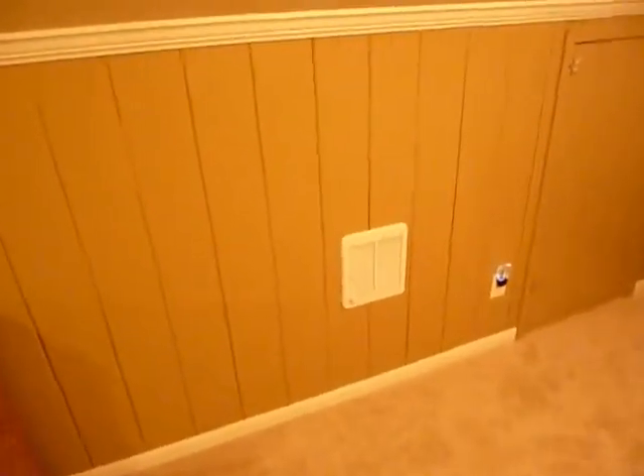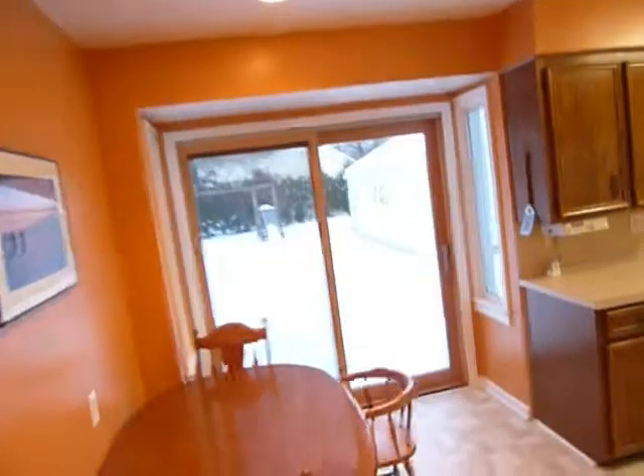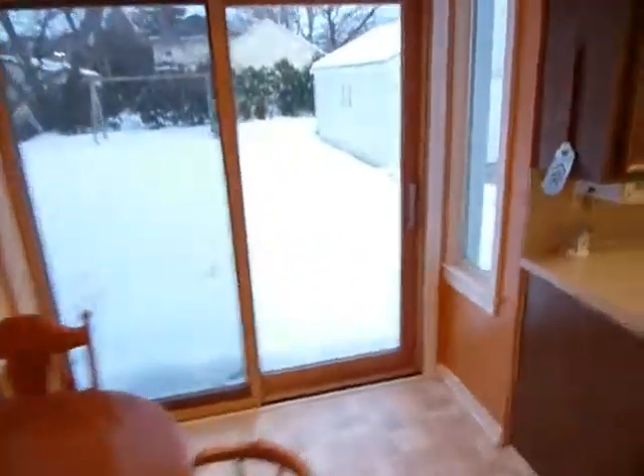There's supplemental heat up here — don't use it much but it's there if you need it. Let's go down and take a look at the kitchen and eating area.